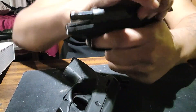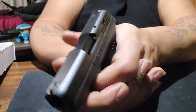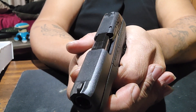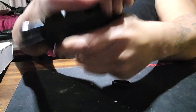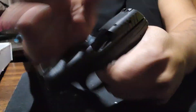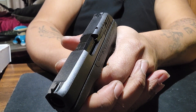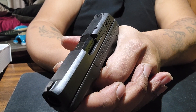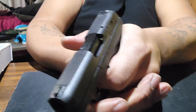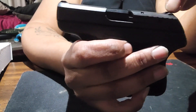Let's see how the trigger pull is on here. Okay — no double strike. Yeah, it's got no double strike. The sights are milled into the frame of the slide.